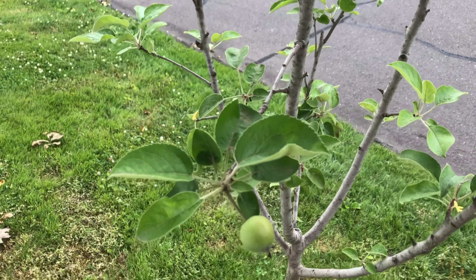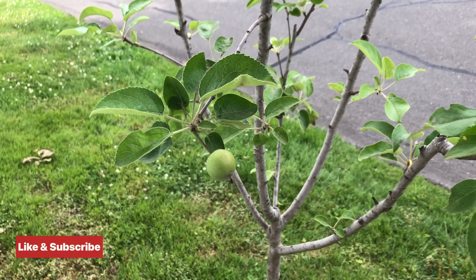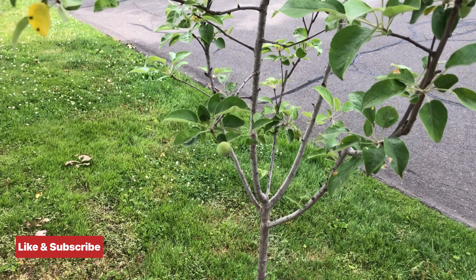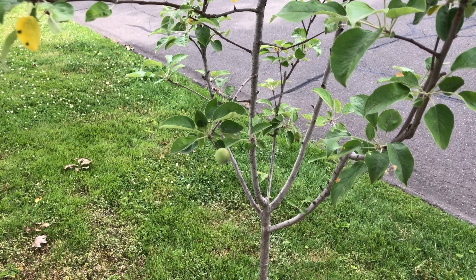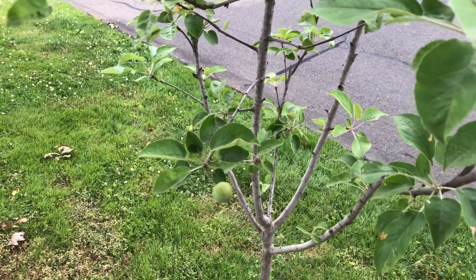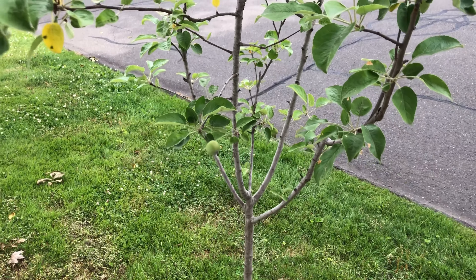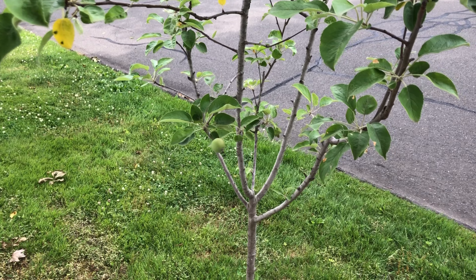There's only one apple left on this tree. There were a few of them but either something ate them or they fell off. I don't know, but if something ate them I'm gonna try to save this one and see what happens. So I'm gonna try to put some netting around this little apple and see what happens.